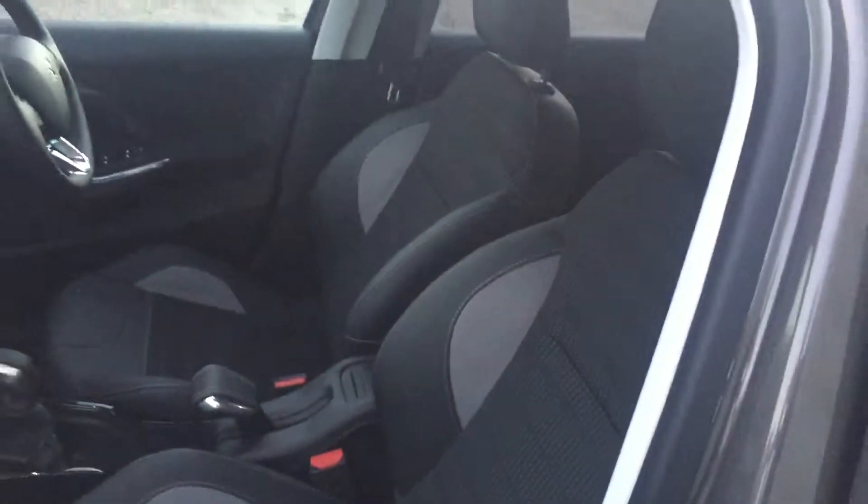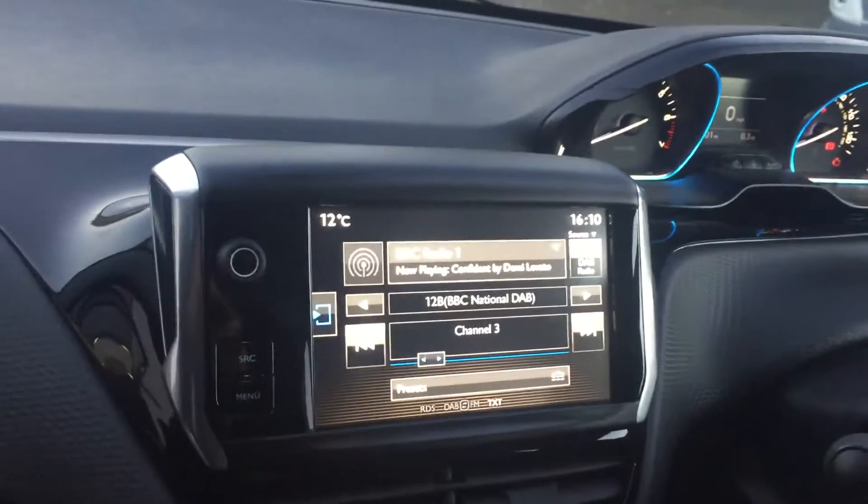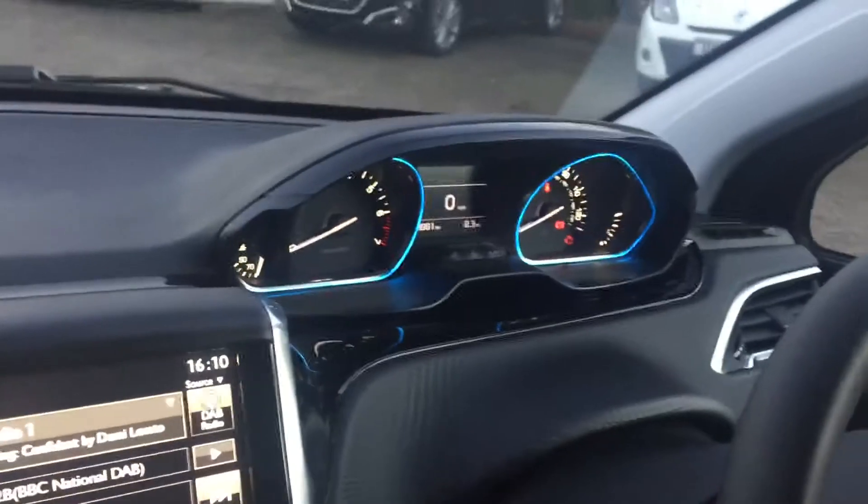Half leather seats — really comfortable and really sporty as well. Full touchscreen there with your Bluetooth DAB radio on, and a nice blue LED backlit speedo.